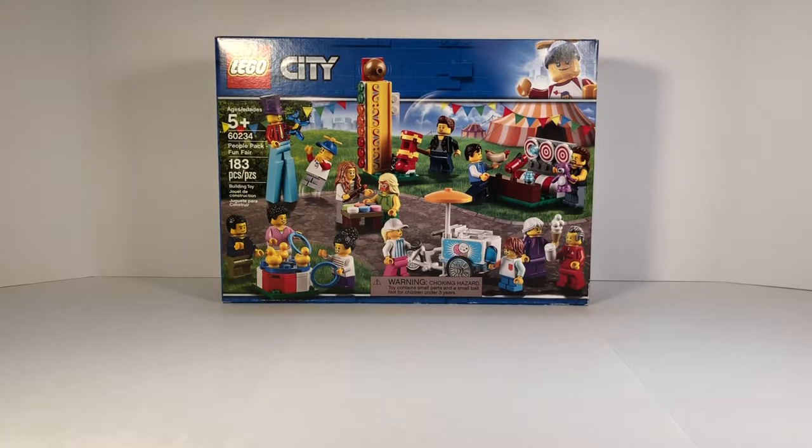What's up guys? Mega Bros of Beauty here, and I'm going to be showing you guys the People Pack Fun Fair. This set is retiring this year, so since it's retiring, we highly recommend you pick this up sometime soon if you've been wanting this set.